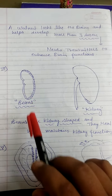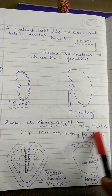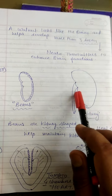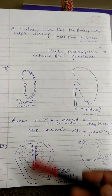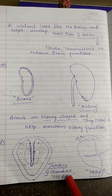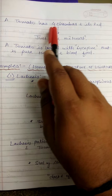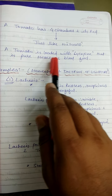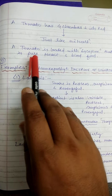Third is beans. Beans have a kidney shape and they help maintain kidney function — beans especially support kidney function. Next is tomato: the cross-section of a tomato has four chambers, just like the heart, and it is red just like the heart. A tomato is loaded with lycopene, which is pure heart and blood food. Tomato is considered very good for heart and blood circulation.